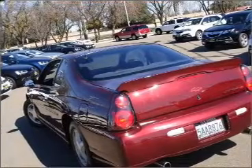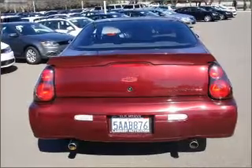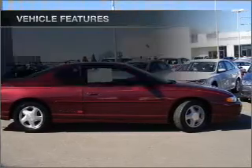With a solid six-cylinder engine connected to a smooth-shifting automatic transmission, premium wheels give a more luxurious look. Anti-lock brakes help you bring your vehicle to a safe stop. Enjoy the flexibility of multi-zone temperature controls.